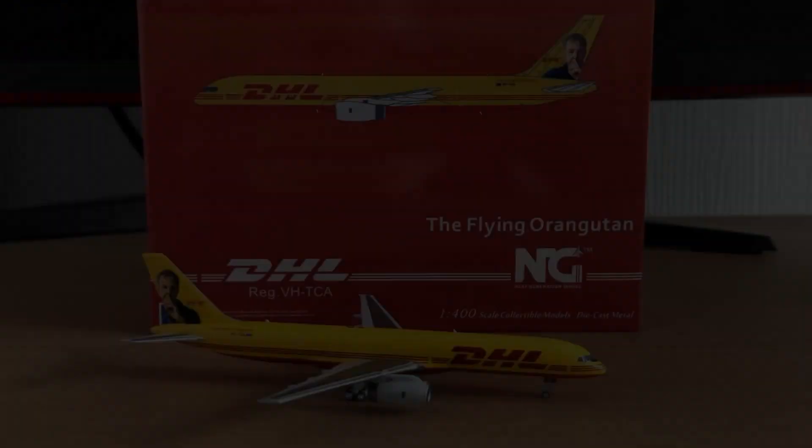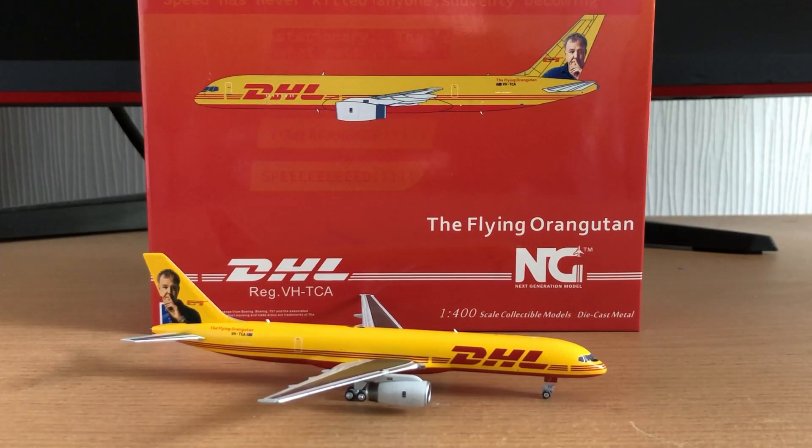So that is the 757-200 PCF by NG models — the Grand Tour, the flying orangutan livery. It definitely has a lot of detail and depth. The faint original commercial windows in the background showing it's a PCF adds a nice touch, and they really stand out when you put light on the model. If you're a collector and a Grand Tour fan, this is definitely a model for you, especially if you collect freighters. They also do the James May livery, so the two models can be paired together in a display, and you can get a stand for them separately.